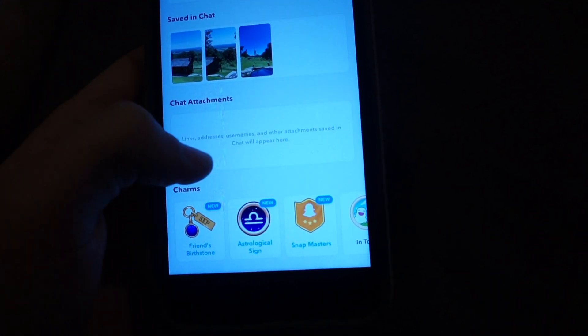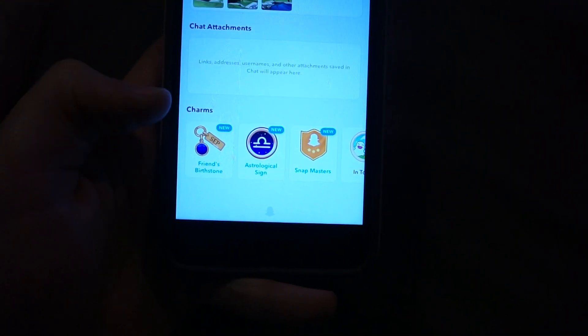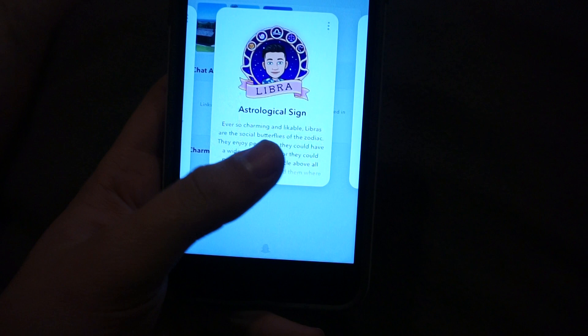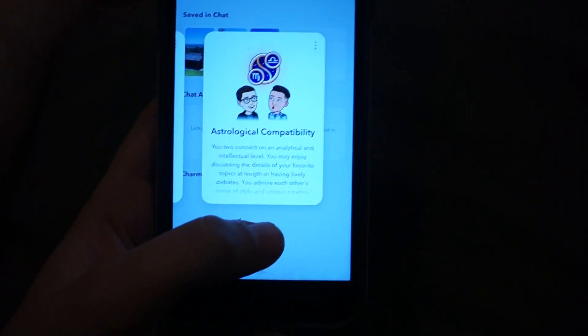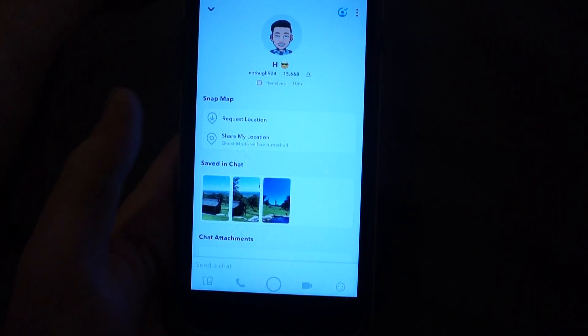You can also see chat attachments like images, link addresses, and usernames. They also have these new things called Charms, which represent your friendship. They're almost like badges in a way, but it's all about relating with your friend.